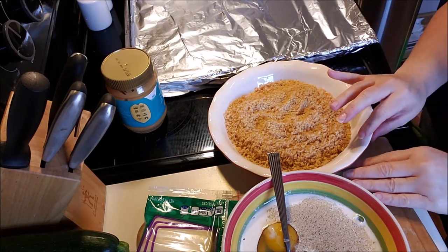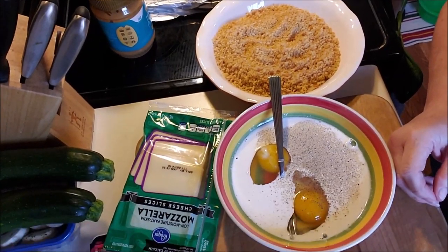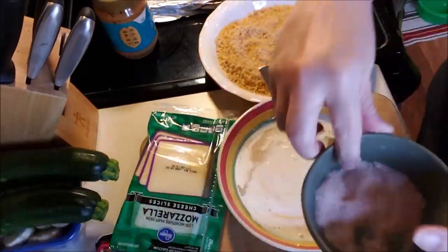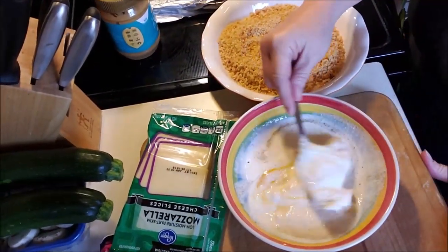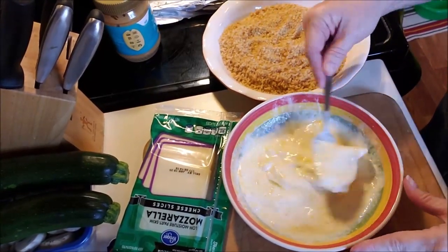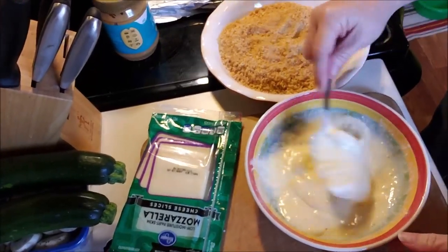Now what we've got set up here is a dredging station. This is two eggs and some heavy whipping cream, pepper, and some salt — that's going to help the pork rinds stick. As you can see it's kind of thick. Whatever your dredge is, this is what I like to use. It adds a little fat to my chicken, and so do the pork rinds, which is nice.